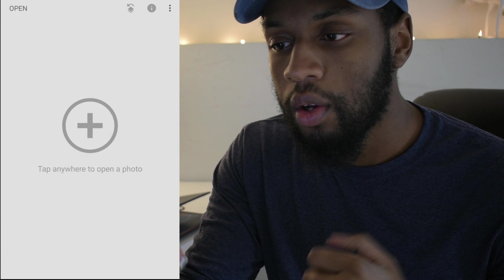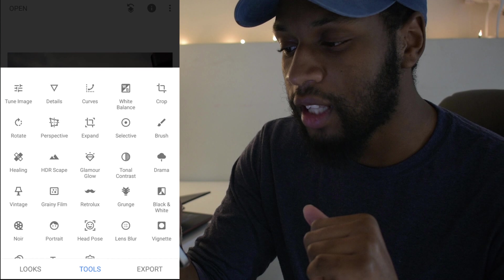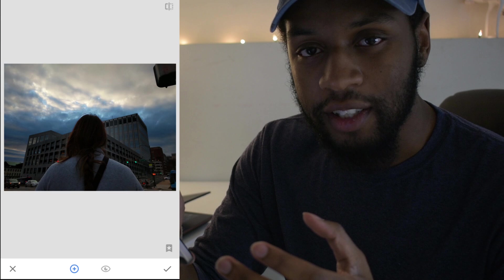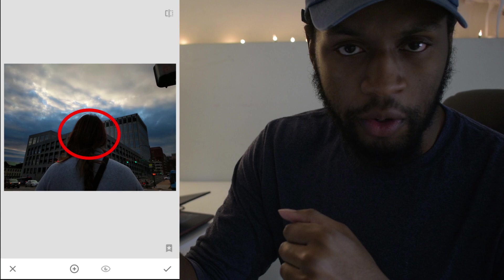Let's hop into Snapseed. Once inside, open your photo — I'm selecting one I took that has a really cool-looking sky. Once the photo is loaded, head into Tools and look for 'Selective,' which has a circle with a dot in the center. A quick backstory: Caitlin and I were about to cross the street when we both noticed how beautiful the sky looked — very blue and deep with structure in the clouds. I thought it was a great shot, so I lined her up and got a pretty good photo out of it.